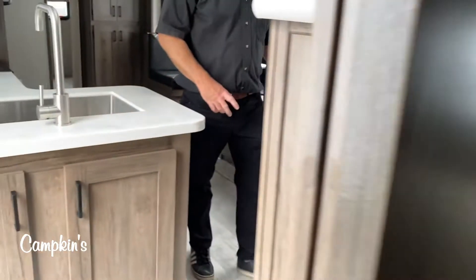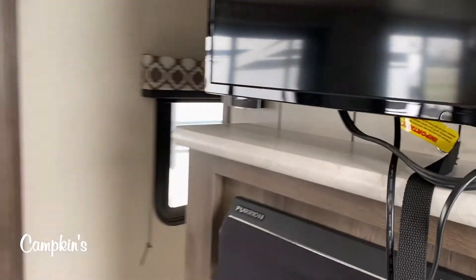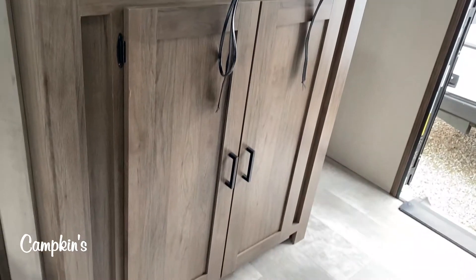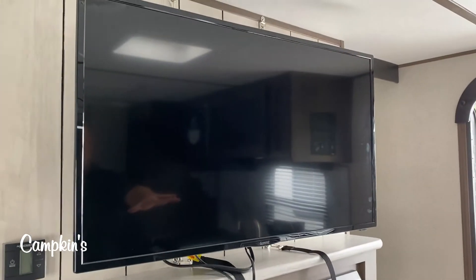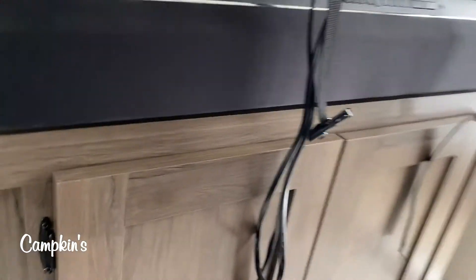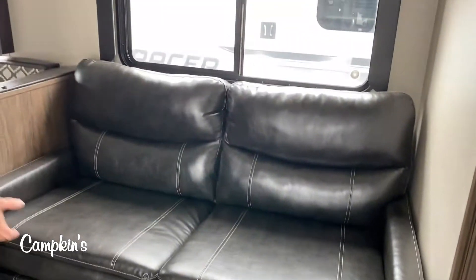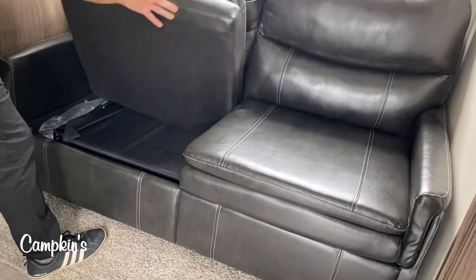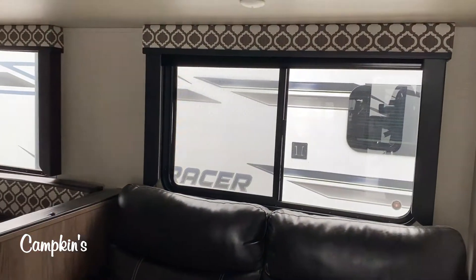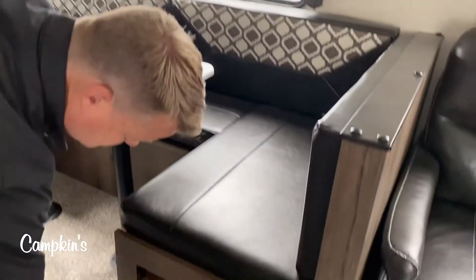Over here in the front you've got your entertainment area with a television on a stand that angles toward you when you're sitting and watching TV. There's a full surround sound system with Bluetooth, wired throughout the trailer, and storage underneath. You've also got a full pull-out sofa that can turn into another bed, nice large windows making it very bright, and a full U-shaped dinette with storage underneath.